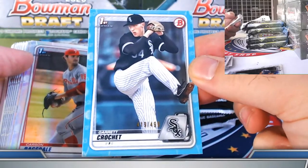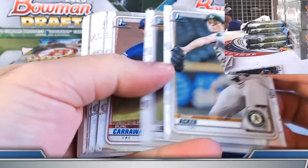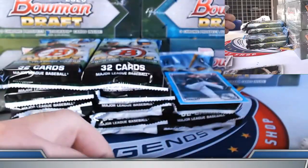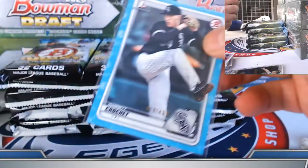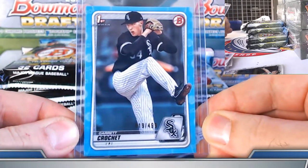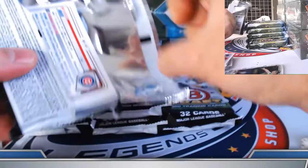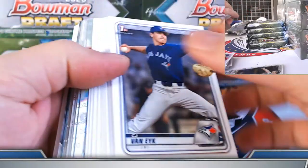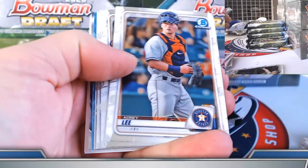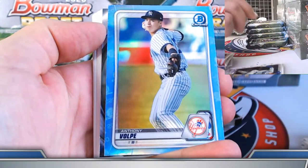Crochet, 419 out of 420 — the sky blue paper prospect. Ragsdale and Bitskill refractors. York, Perdomo refractors. Anthony Volpe, sky blue.